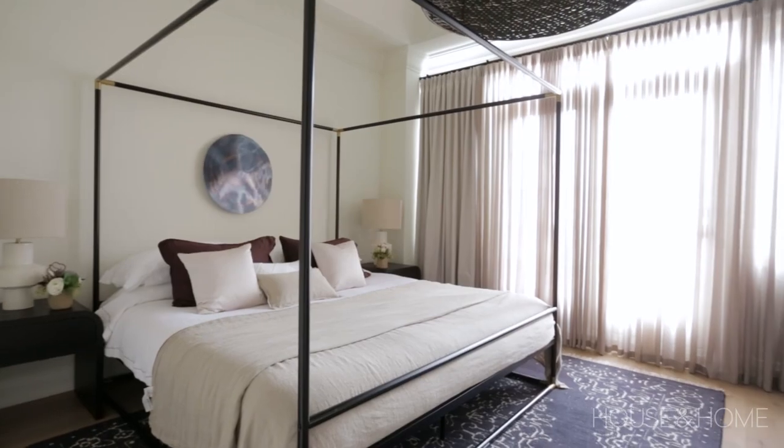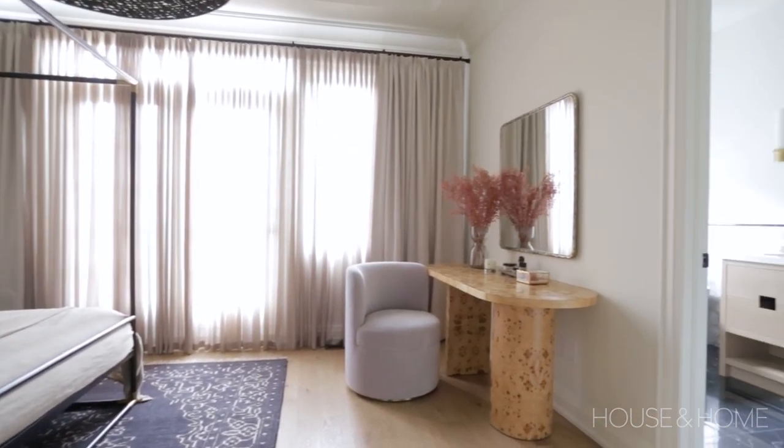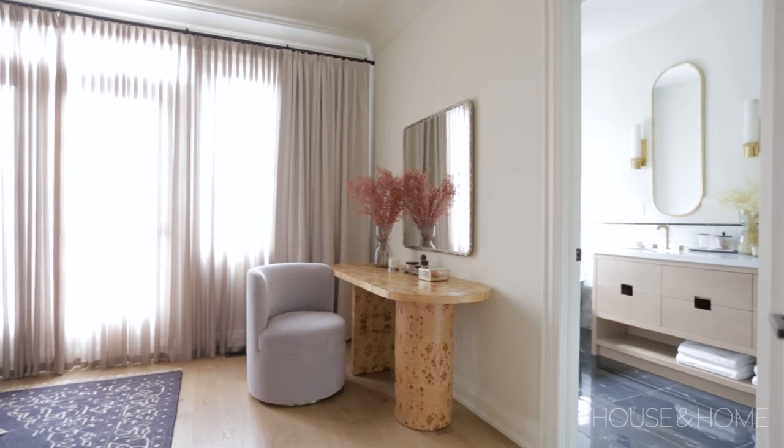The heated floors are also on a wi-fi thermostat-enabled smart program, so you could be lying in bed, turn those heated floors on, make your way to your ensuite, and really enjoy a lovely, comfortable, cozy space.